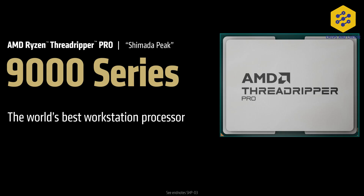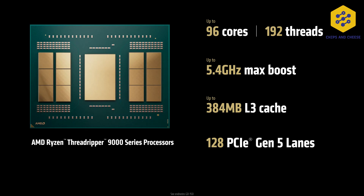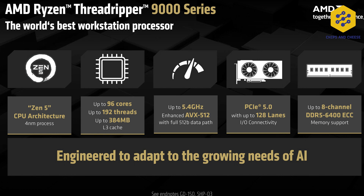Moving to the CPU side of things, AMD has announced Threadripper 9000 in pro and non-pro varieties. Starting with the pro variety: up to 96 cores with SKUs ranging from 12 to 96, up to 5.4 gigahertz boost clock on all SKUs, 32 megs of L3 per CCD giving you up to 384 megs of L3 cache, 8 channels of DDR5-6400 as DIMMs only with easy access to ECC DIMMs, and 128 PCIe 5.0 lanes.